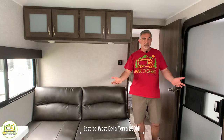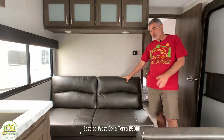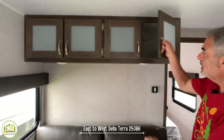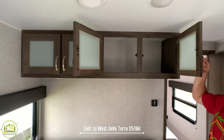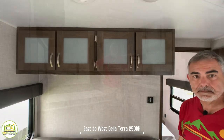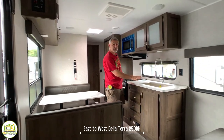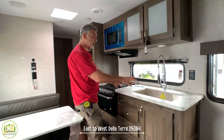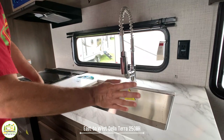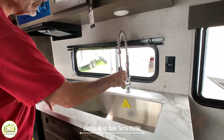Coming out of the bedroom into the living and dining area, you'll notice a nice comfy jackknife sofa — one person can sleep here comfortably — with big storage cabinets overhead and frosted glass that gives it a nicer look. Across from the living area is the kitchen. It's an inline kitchen with a really nice big deep single bowl sink, a beautiful faucet, and even a sprayer built in — very nice. Below the sink there's lots of storage, and the drawers throughout are very sturdy.